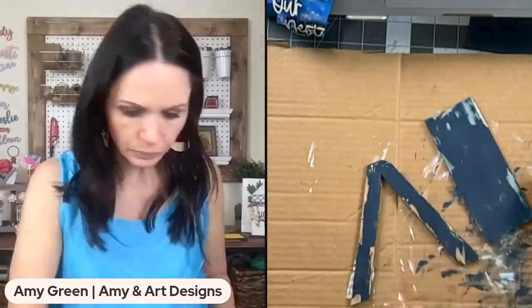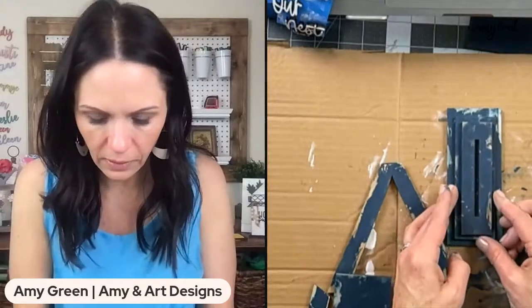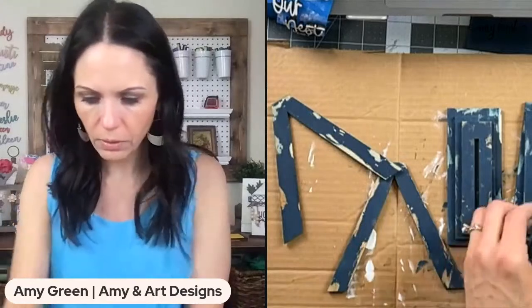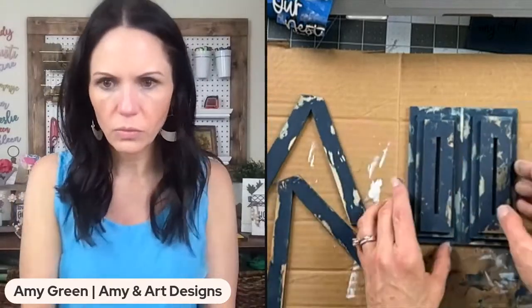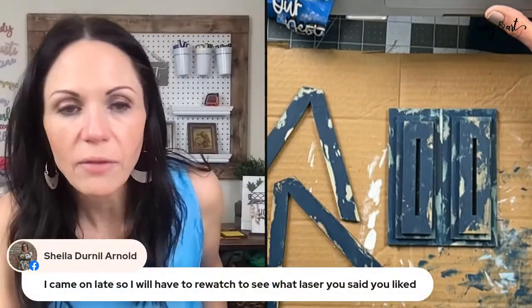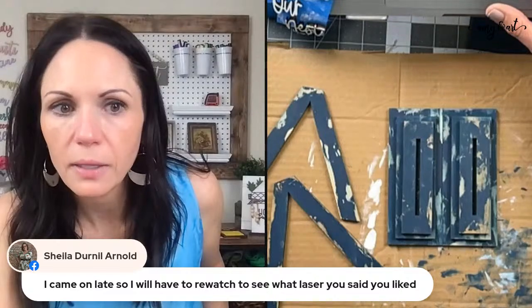Alright, let's look at these birdhouses. These pieces are going to stack in sets of three — kind of look like this — and we're going to glue those together. I have a Glowforge but I also got the Thunder 51-130.